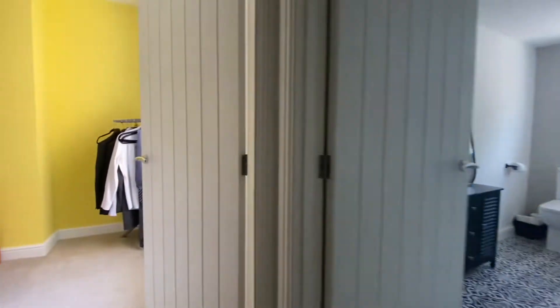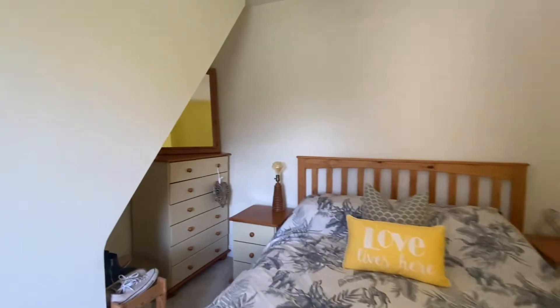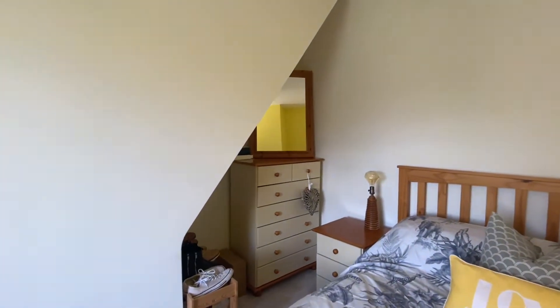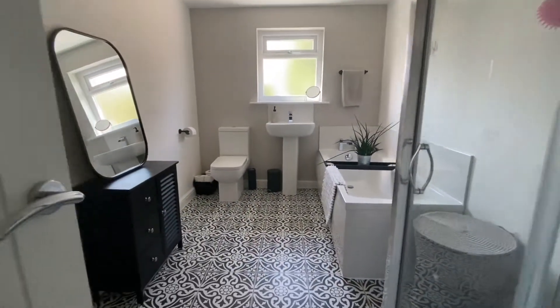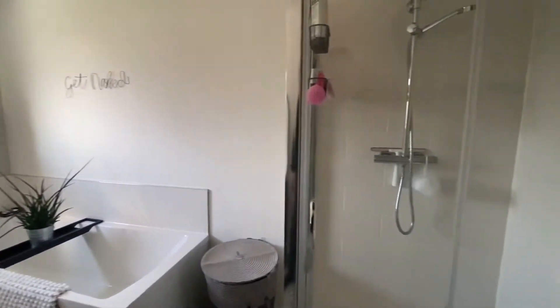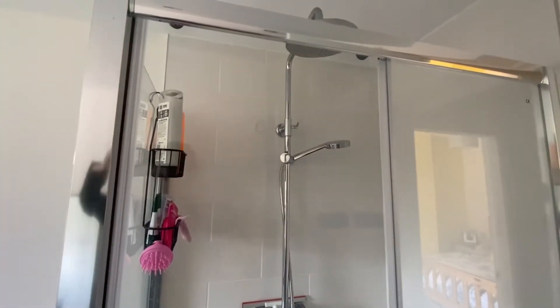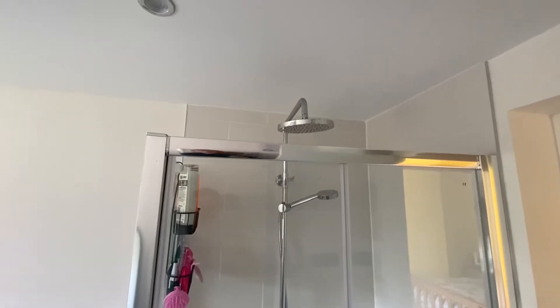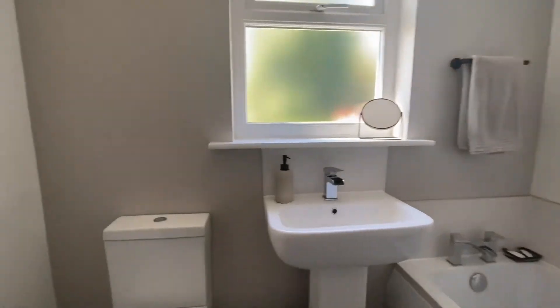Just finishing off on the first floor with bedroom two and the bathroom. Again another good sized double room and we also have the view of the garden out this window. There is storage space for freestanding furniture situated under the stairs to the second floor. Then we have the bathroom which has a lovely tile formation on the flooring and a four-piece suite with a shower — a plumbed-in mains pressure shower with two shower heads: one being the standard shower head and the second being the rainfall shower head. There are also LED spotlights to the ceiling, as well as a bath, a wash basin and a toilet.